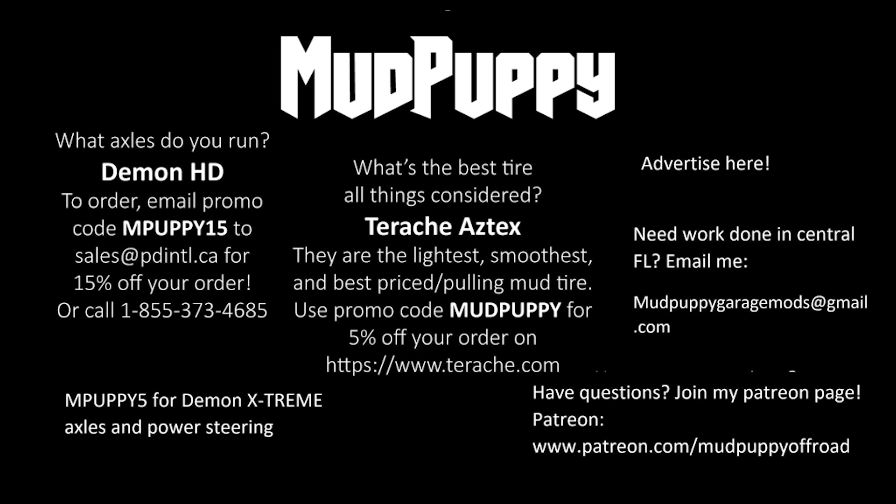Hey guys, if you saw my previous video, the Ram is going bye-bye soon. Got a new truck on order, so it's basically a rental now. I figured I'd take it out to Holo-Paul and beat the crap out of it and see what it can really do.